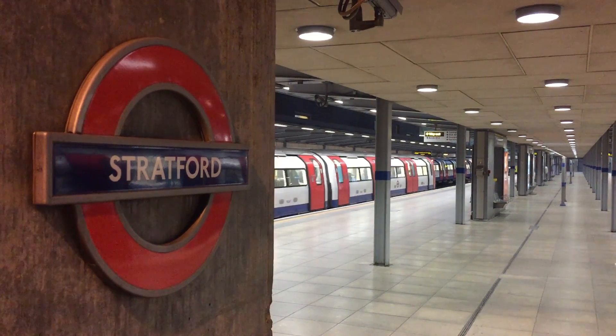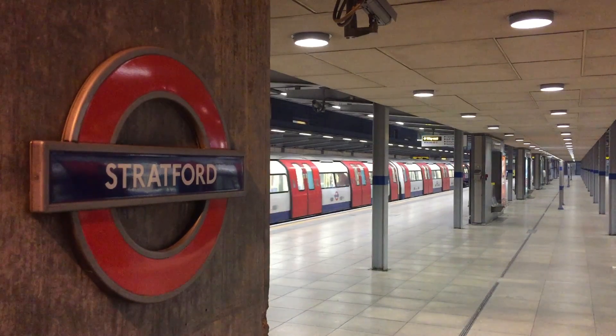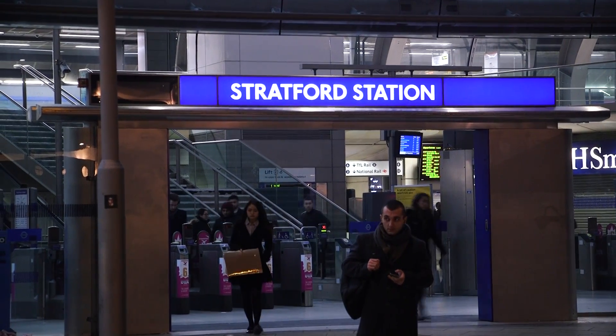We've arrived at Stratford. What have we learned in our rigorously scientific experiment? Well, it definitely gets warmer as you go into the tunnels, as you would expect. It's very late at night, so maybe it would be warmer in rush hour with more bodies. Maybe some lines are warmer than others. Maybe it's warmer going in one direction than the other. All I know is that I'm going home because I'm freezing.